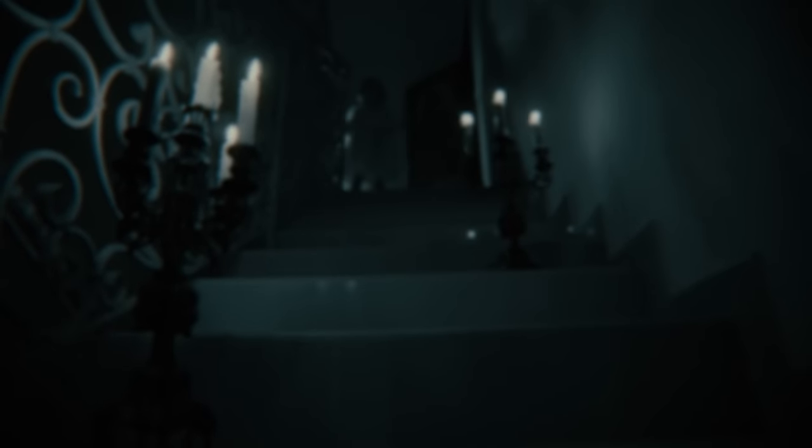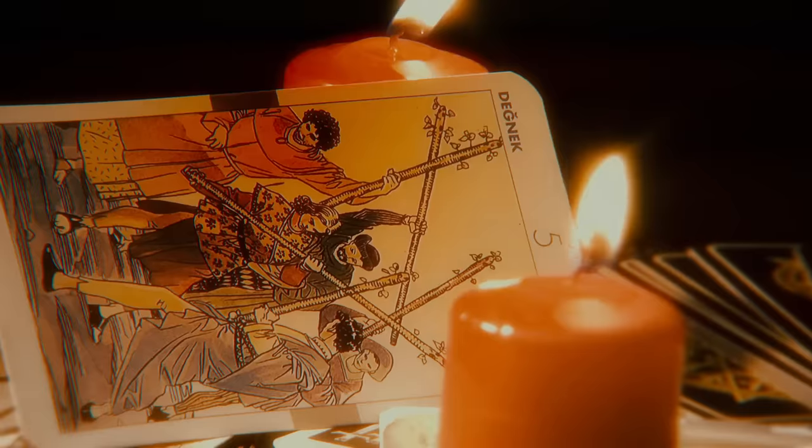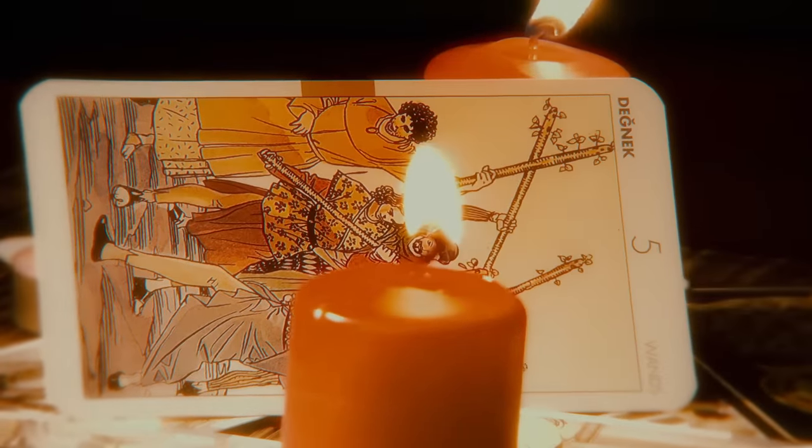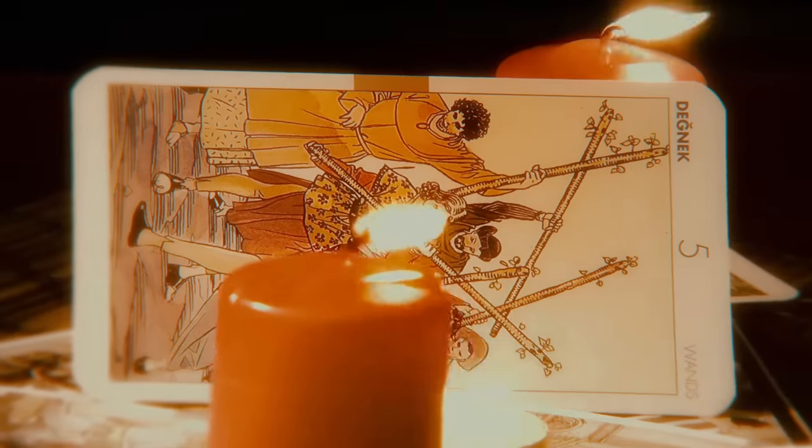It can be easy to brush away stories of the paranormal, no matter how terrifying the case might be if real, but the circumstances surrounding these particular paranormal cases can send shivers up the spines of skeptics.